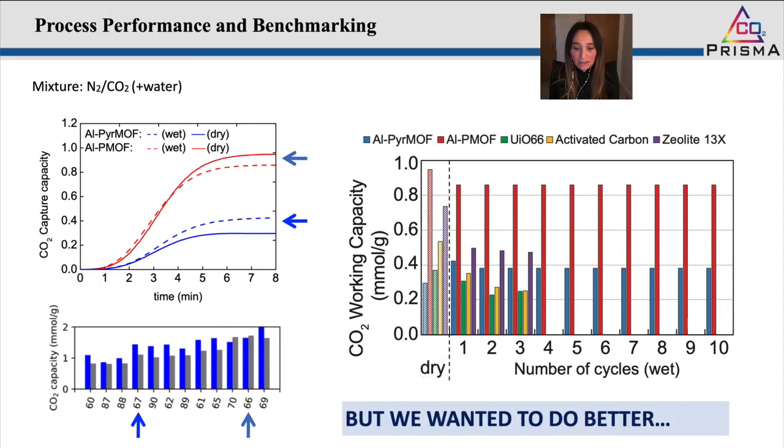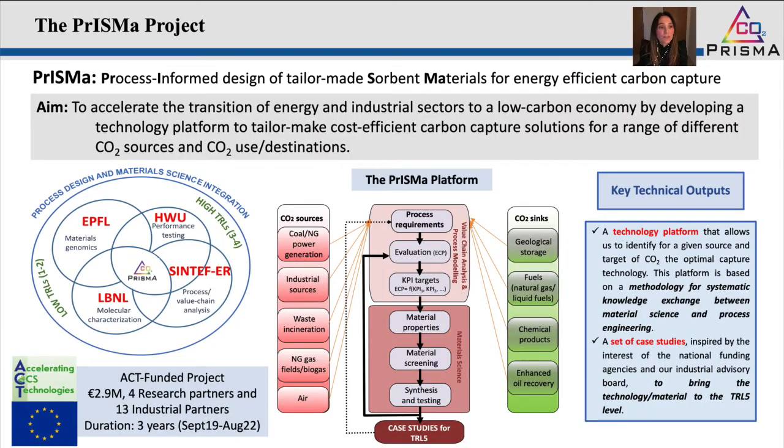Even though we were very pleased with the results of this study, we wanted to do better. In this study, the metrics used for screening materials were CO2 working capacity and CO2/nitrogen selectivity. But we know we need to consider metrics that are more process-related if we want to truly assess the potential of a material to be applied in a process.